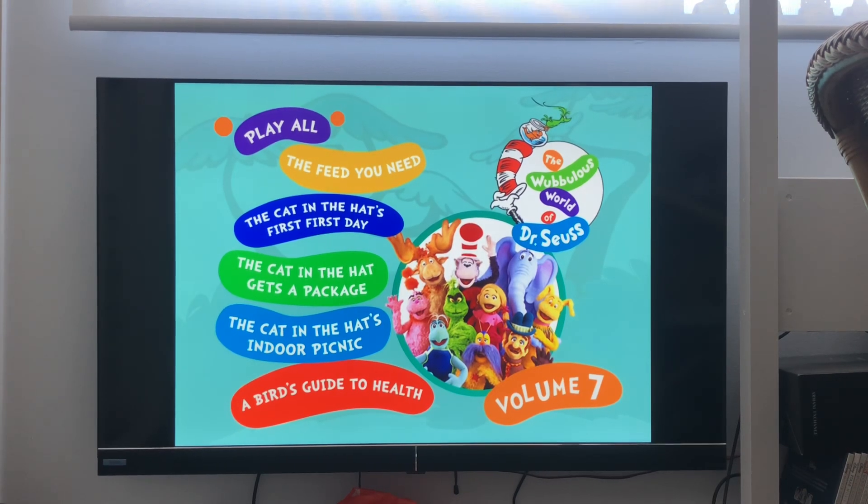Hi guys, this is Xander's DVD Adventure Space here, and today I'm going to show you a DVD walkthrough for The Wubbulous World of Dr. Seuss, Volume 7, 1996 DVD.